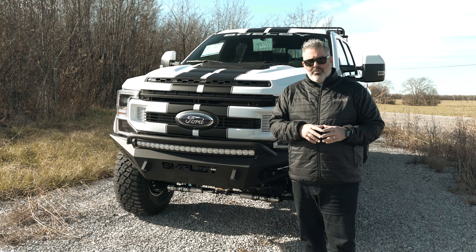Power running boards are included for this lifted truck because it takes a little effort to get in. There's also keyless entry with a keyless door code on the truck. Moving to the rear, the black stripes continue down the back, giving it that full Baja look.